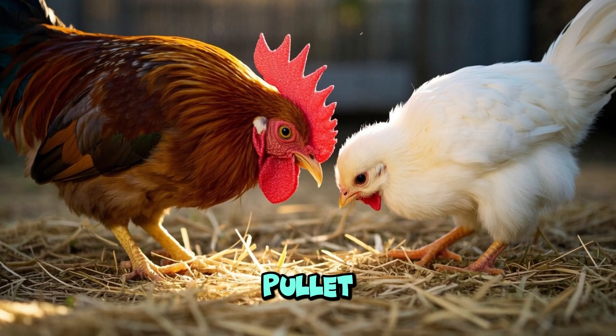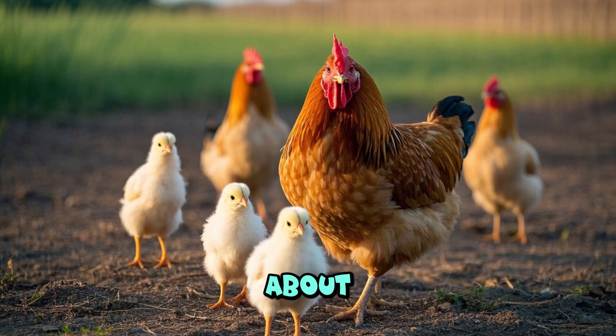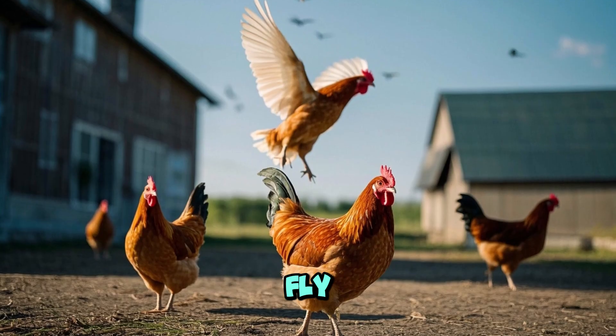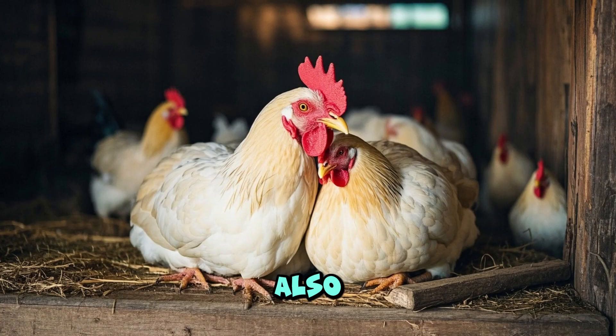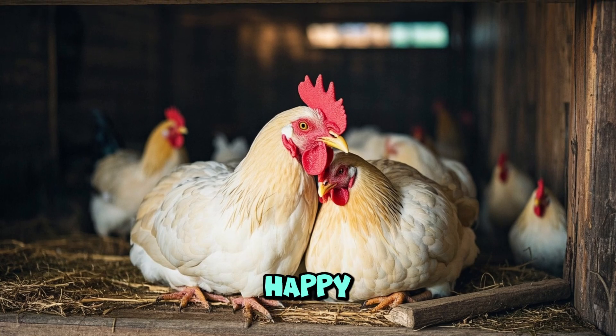A girl chicken is called a pullet and a boy chicken is called a cockerel. When the chicks are about six weeks old they look like bigger chickens. They can fly pretty well by now, which is super cool. They can also roost, or sleep, with the other chickens at night just like a big happy family.